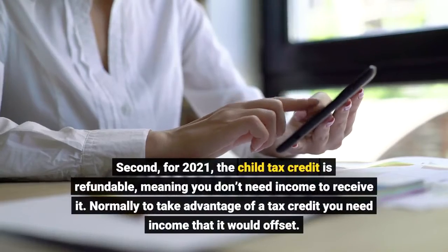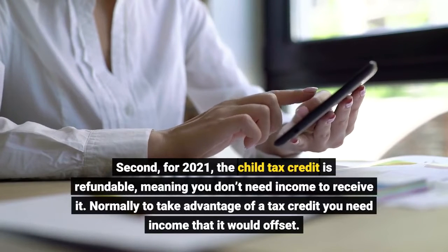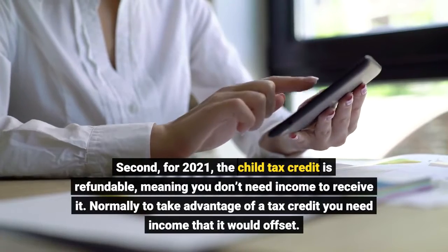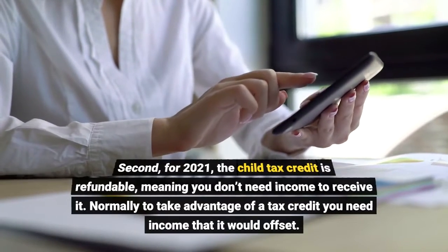Second, for 2021, the child tax credit is refundable, meaning you don't need income to receive it. Normally, to take advantage of a tax credit, you need income that it would offset.